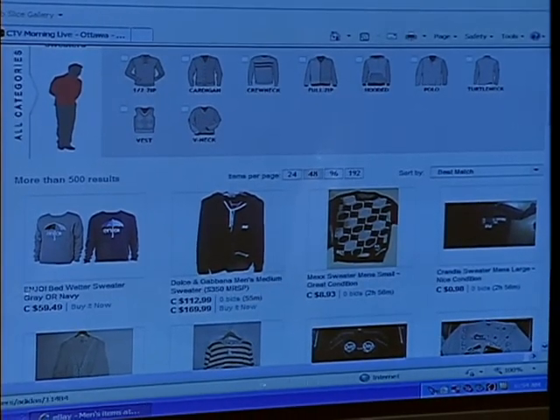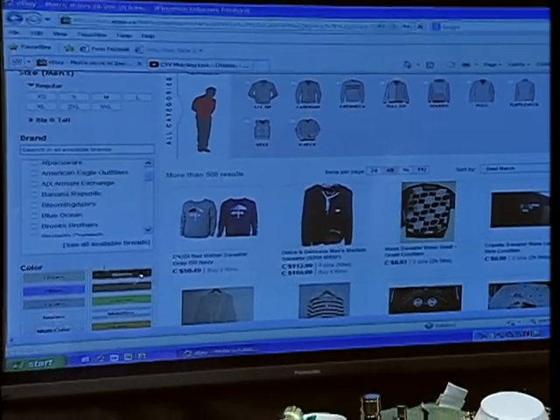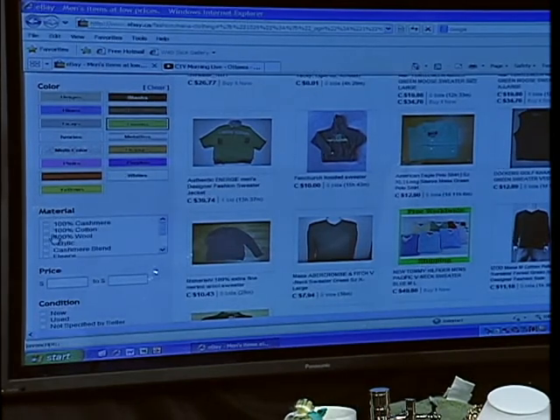We've got sweater right here, so you go through and then you come up with all these listings. Green's a really hot color this season, so let's check for a green sweater. Obviously up top you've got sizes, you've got a whole host of brands — you can even go by brand if you want. And then we've got green. Brings it up. Again, materials — so in this case we're looking at a wool.